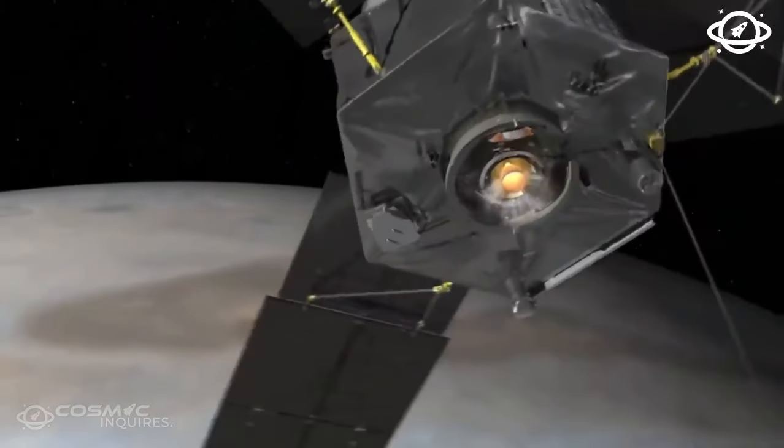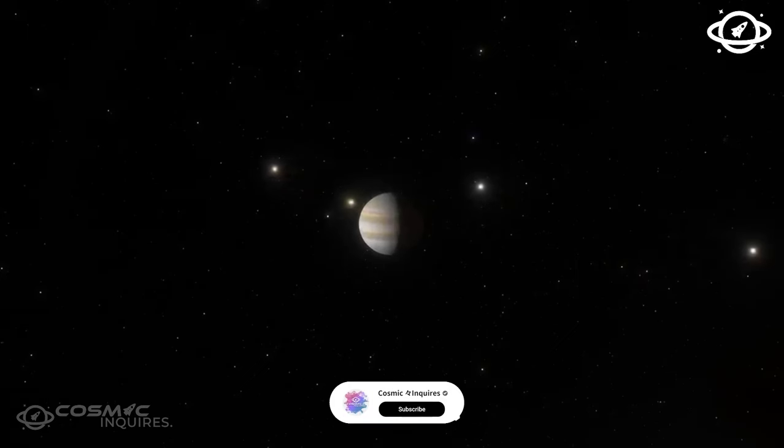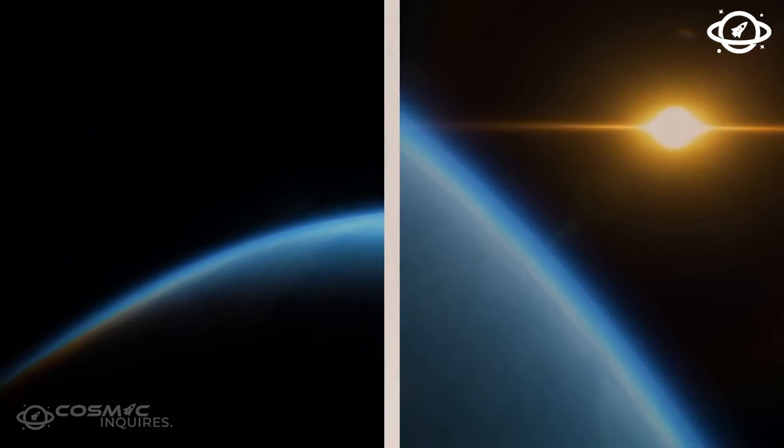Moving to another intriguing world, GLEA, located in a triple star system, is tidally locked to its star. This creates extreme conditions with a hot desert on one side and eternal ice on the other. However, a twilight zone in between offers potential for life.